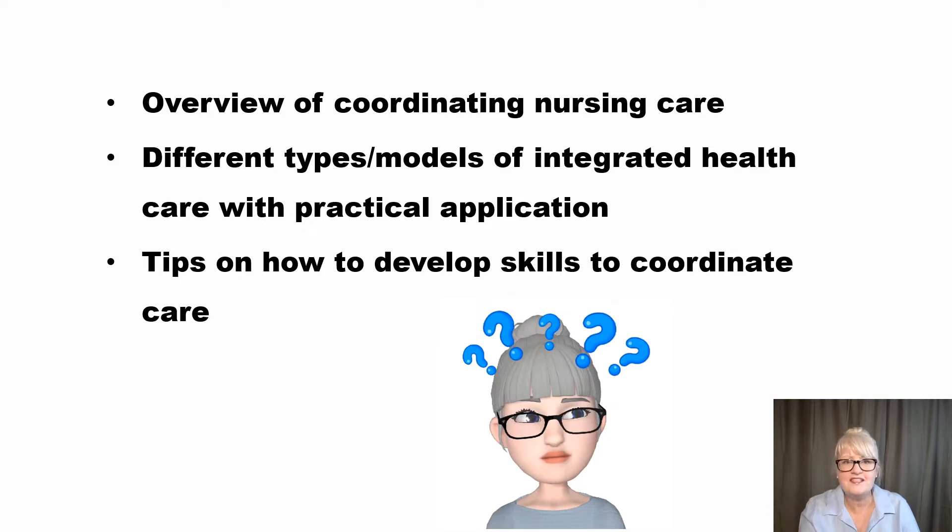I hope you enjoy the video today. I'm going to give an overview of coordinating nursing care, present some different types and models of integrated health care with some key references that are helpful for assignments, some practical application, and then some tips on how to develop skills to coordinate care.